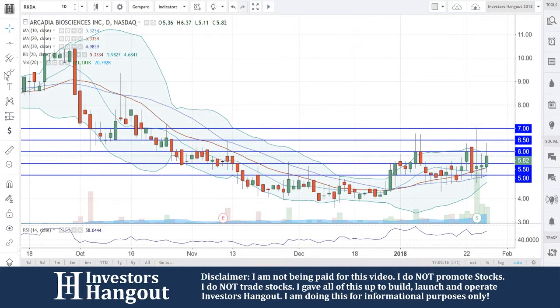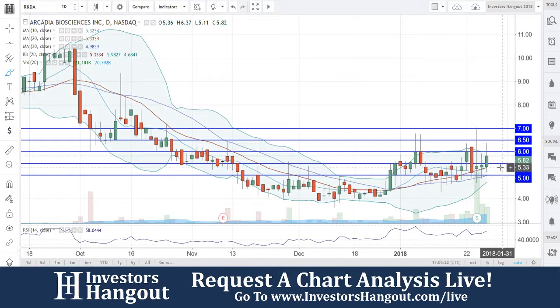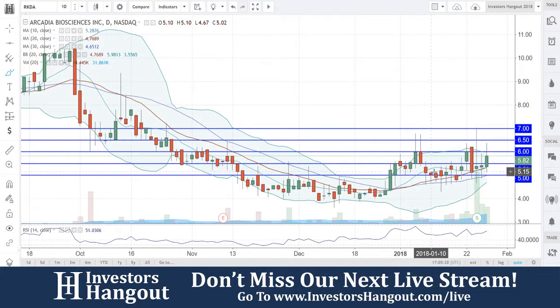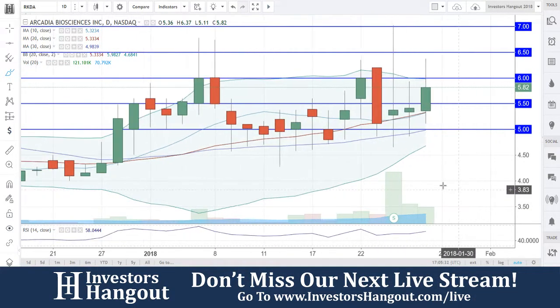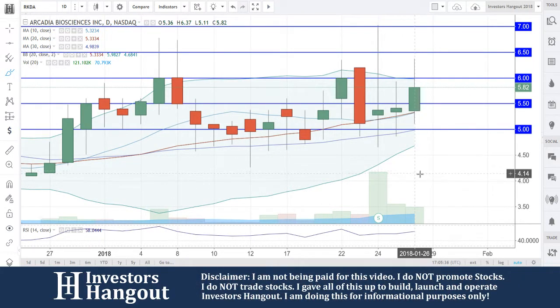I can go through here like I always do and make a bunch of different support and resistance levels between this entire area, between the $5 and $5.50 area, but I'm not going to do that at this point because you guys are already out of the clear of what I'm watching for. As of right now, $5.82 is where you guys are currently at. This is going to be the daily chart — 121,000 shares traded so far today.